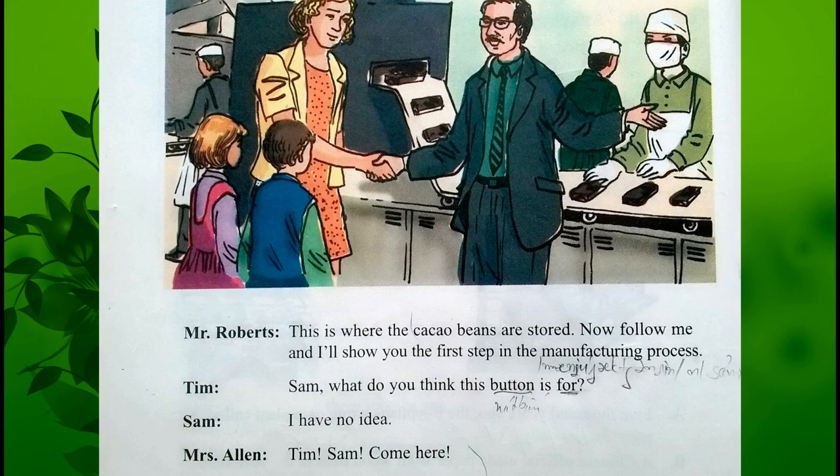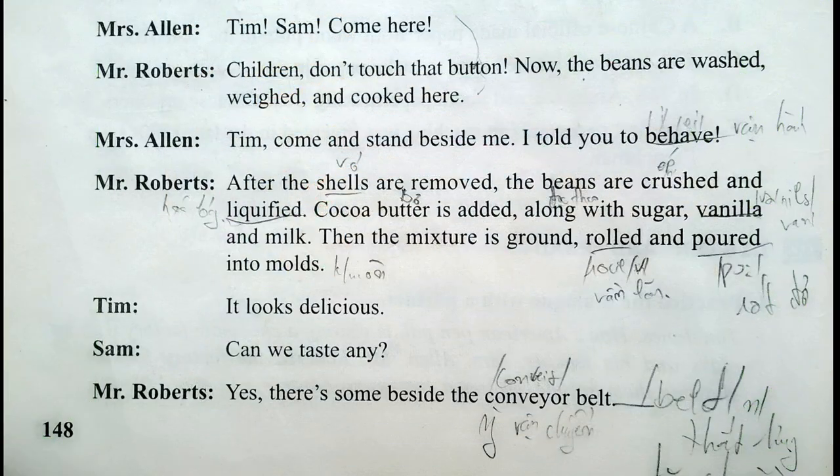Now follow me and I'll show you the first step in the manufacturing process. Sam, what do you think this button is for? I have no idea, Tim. Sam, come here! Children, don't touch that button! Now the beans are washed, weighed and cooked here. Tim, come and stand beside me. I told you to behave. After the shells are removed,